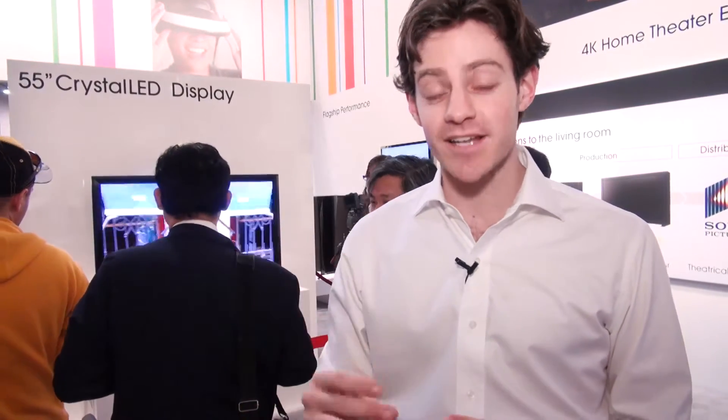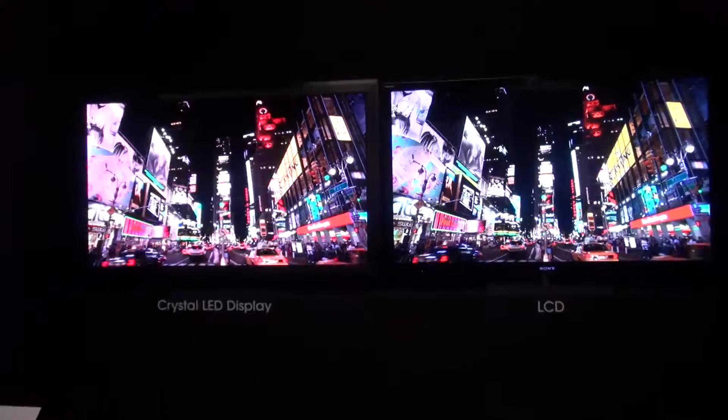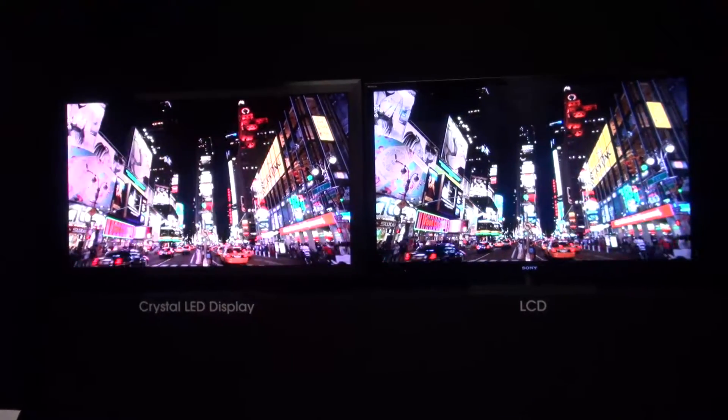Sony are very confident that this Crystal LED technology is actually superior to their own existing LED technology. That's why they're showing that panel off right next to one of their existing LED sets to show the difference in smoothness, contrast, and color reproduction.